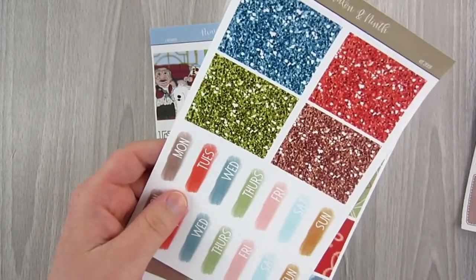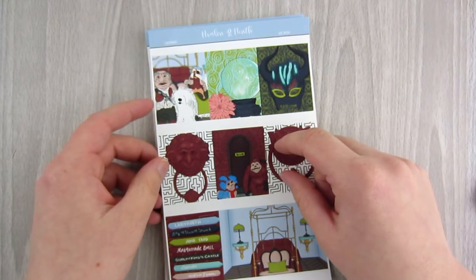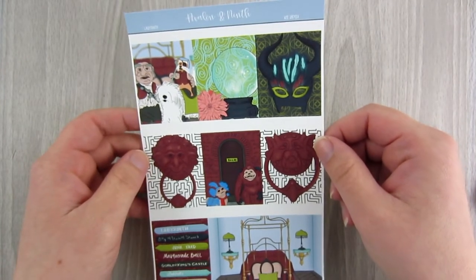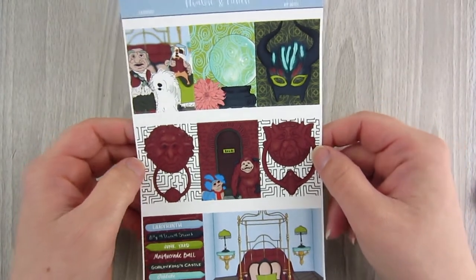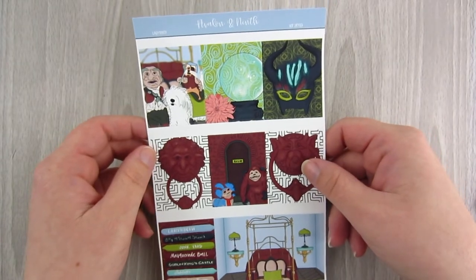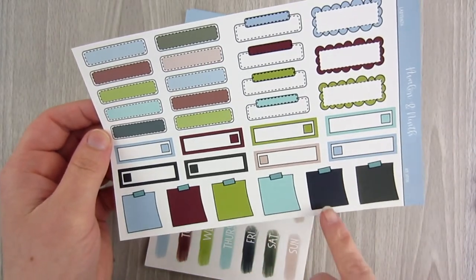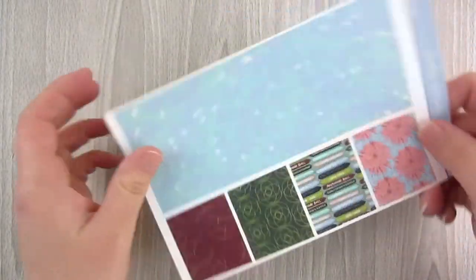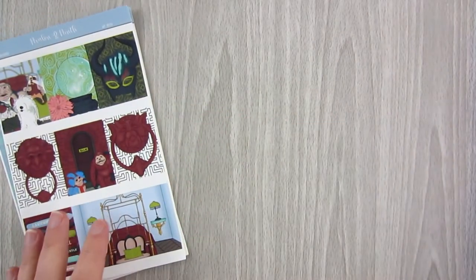The last kit I got was Labyrinth. When I bought it I actually hadn't seen the movie, but everyone raves about it so I picked it up — and it's amazing. It's a very old movie. I love all these boxes; these are kit themes that are really hard to find. Your full boxes have a dark color palette with dark red, dark blue, and dark green. You also get glitter headers, date covers, and bottom washi.